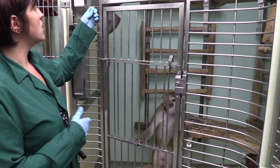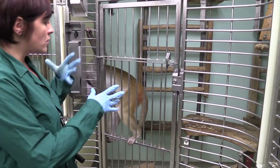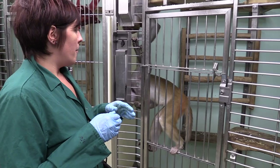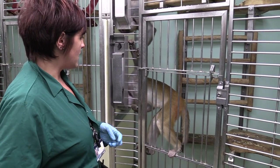We take a lot of time to make sure that they're comfortable coming forward. Even though sometimes, especially with the cameras around, they would be a little bit nervous coming out. But you can see they still came forward to take treats and interact.